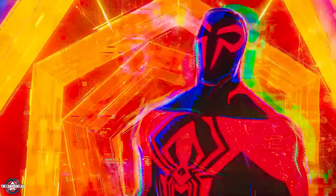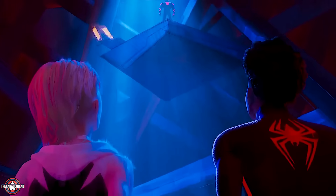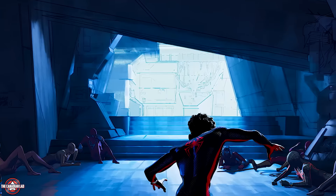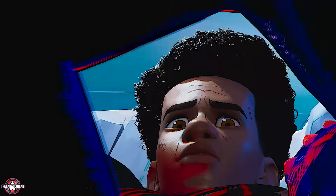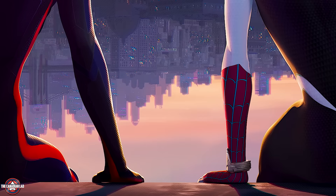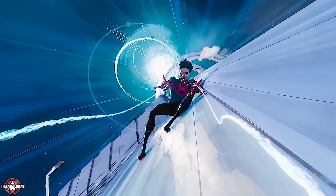Hey everyone, I'm TheCanadianLad and today I'm gonna show you 33 incredible hidden details from Spider-Man Across the Spider-Verse. This is the final part of a 3-part series. I've basically split the movie in 3 parts where I cover 45 minutes of the movie in each video. I've designed each video as a standalone experience, ensuring that you don't necessarily have to watch all 3 to understand.